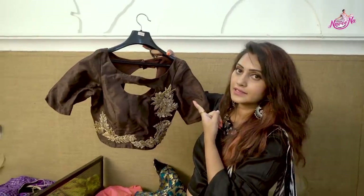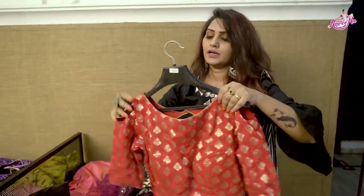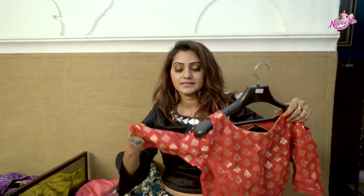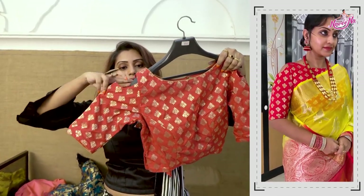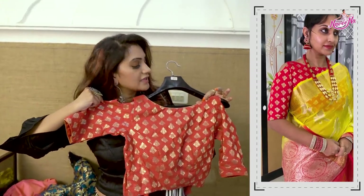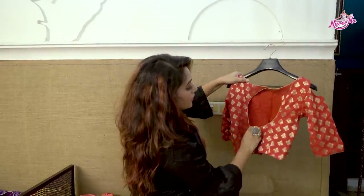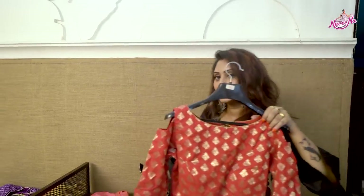If anyone liked it, take a screenshot. This blouse has backhooks. The Nicole shoulders are cut open here — that is the design speciality. Red is always elevating. This is a Red Banaras blouse with a round open back. This is all about my red color blouse.